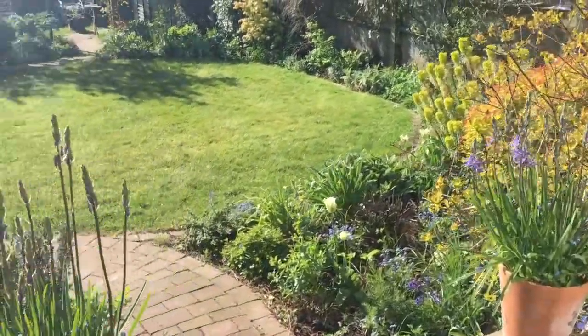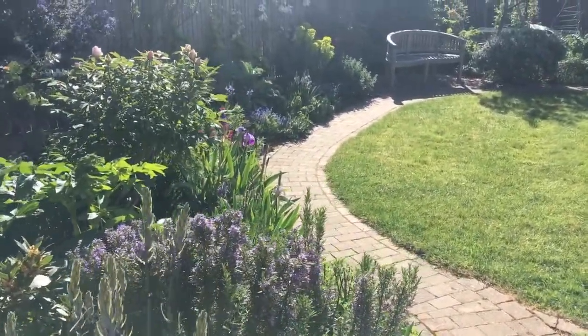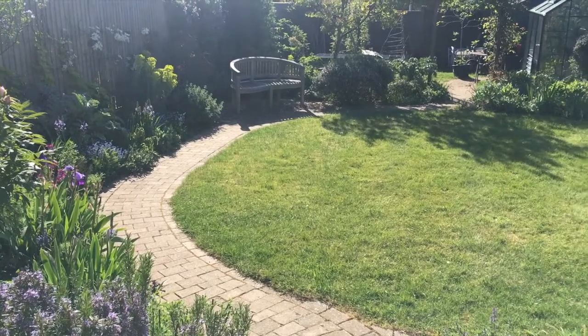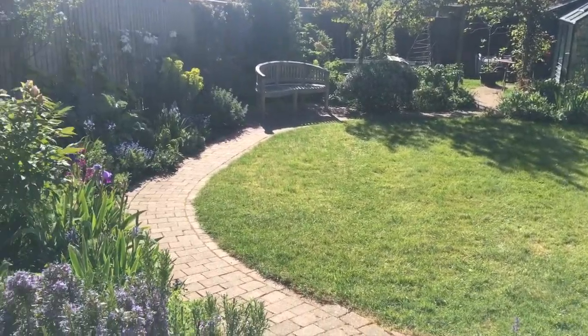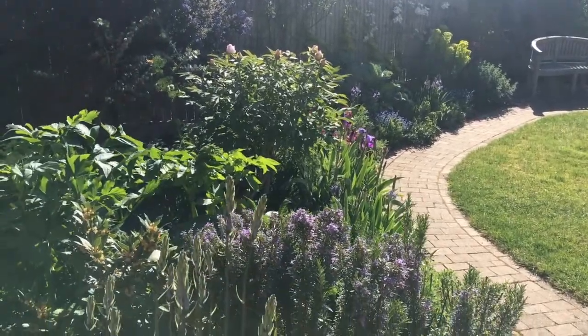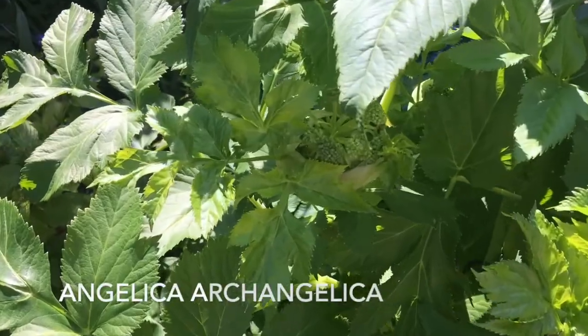It's a beautiful sunny day, and the roses are looking great. And you can see from the view upstairs, there's a strong shape to the garden — an oval-shaped lawn — and a wonderful sweep of planting around the sunny side.